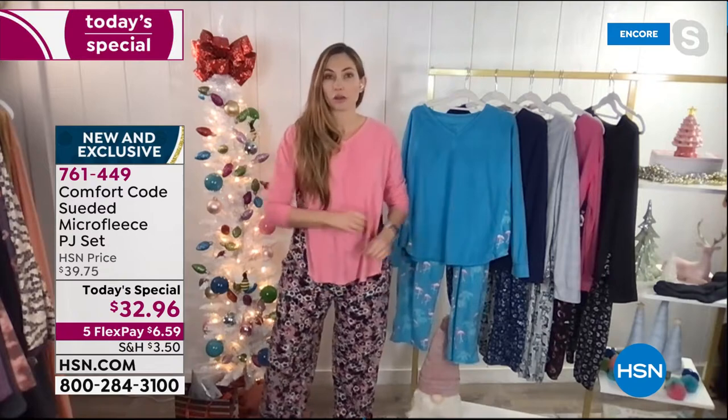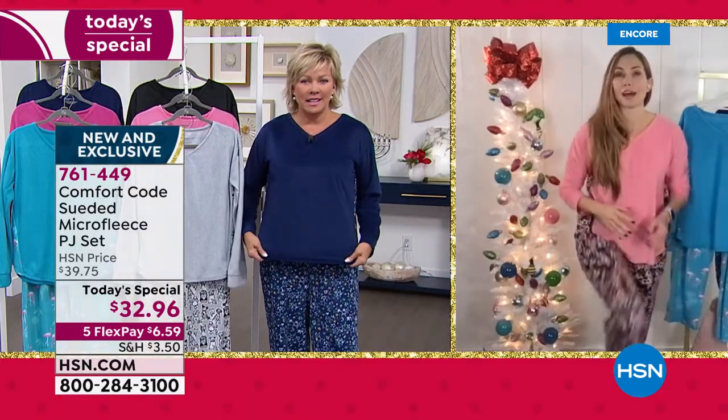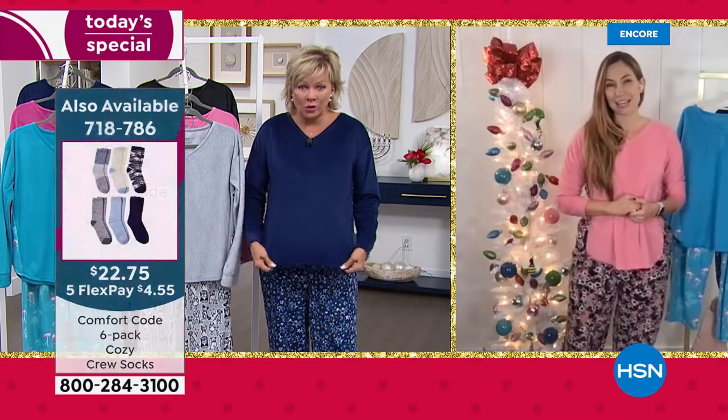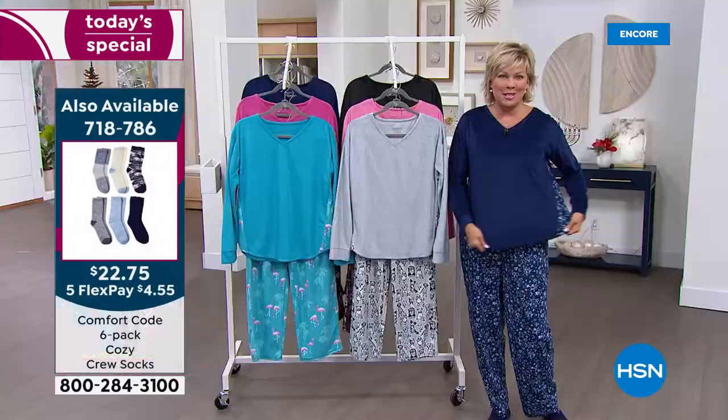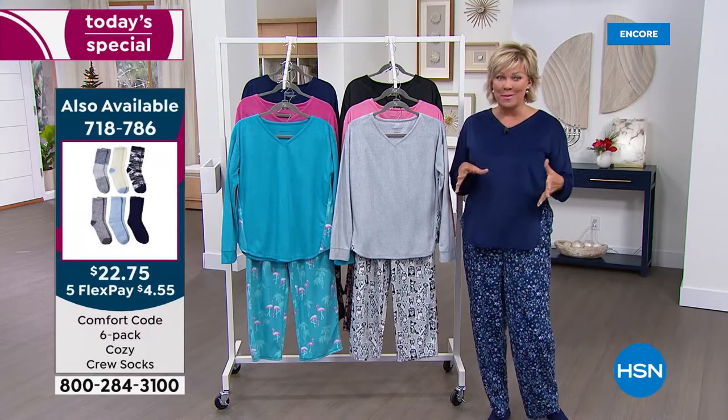You're not going to have any problem at all doing anything that you need to do in these — really curling up on the couch. You see that stretch. I think that's really important; you want PJs that move and stretch with you. But this is kind of the combination of PJs and loungewear, in my opinion.